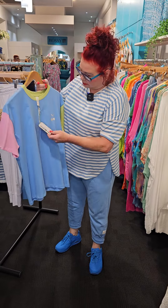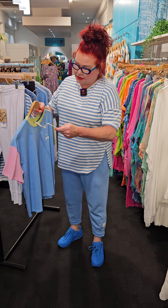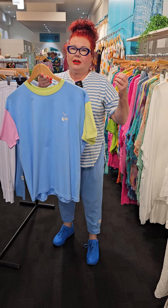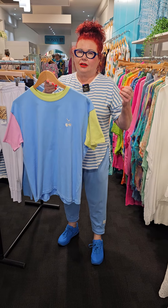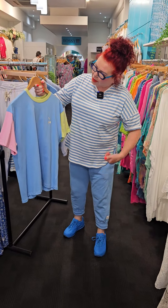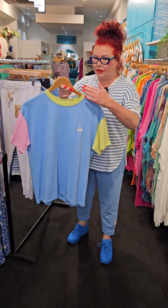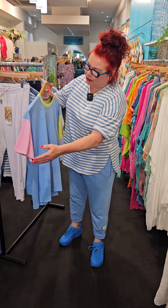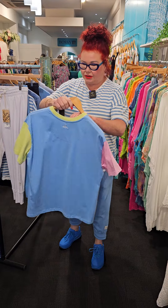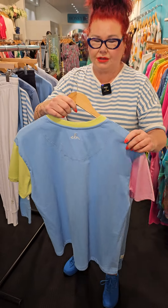The next top I want to show you is this one here. It's called the Cherry Block Tee and this is in azure blue as well, $64.95. Look how they've mixed these colours together — it's real fun! I love the lime green coming into one sleeve, lime green going around the neck, and that gorgeous soft pink on the other sleeve, and it's just got the Elm logo on the back.